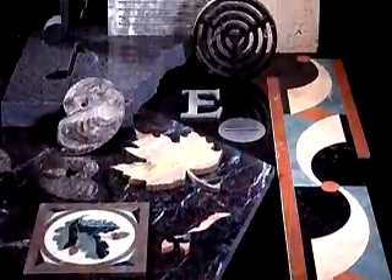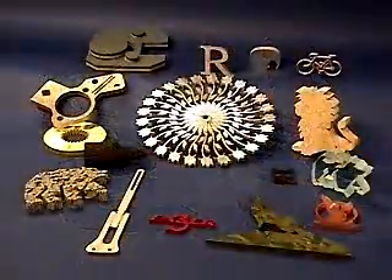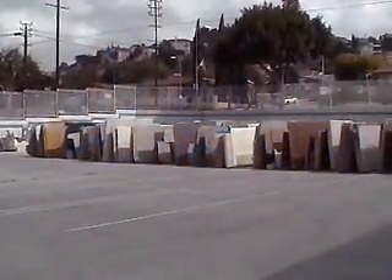Abrasive water jets can cut any design. Since the abrasive water jet cuts with very low cutting forces, whisper-thin details can be created. Fine details on the wing of an eagle image, or large geometric shapes, can be cut. If you can handle it without breaking it, an abrasive water jet can cut it without breaking it.